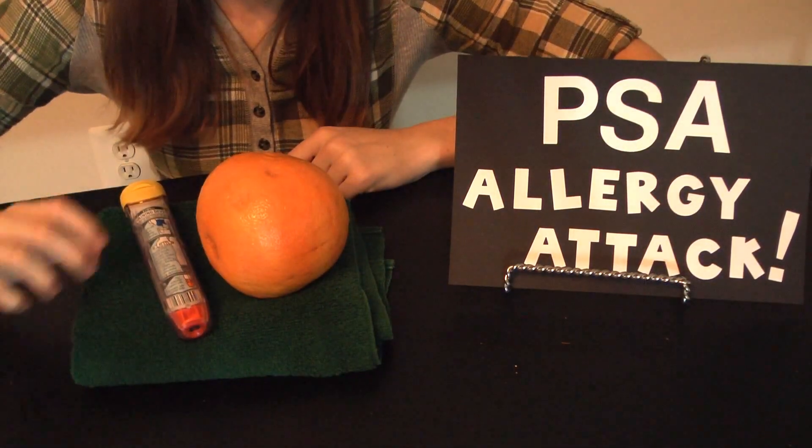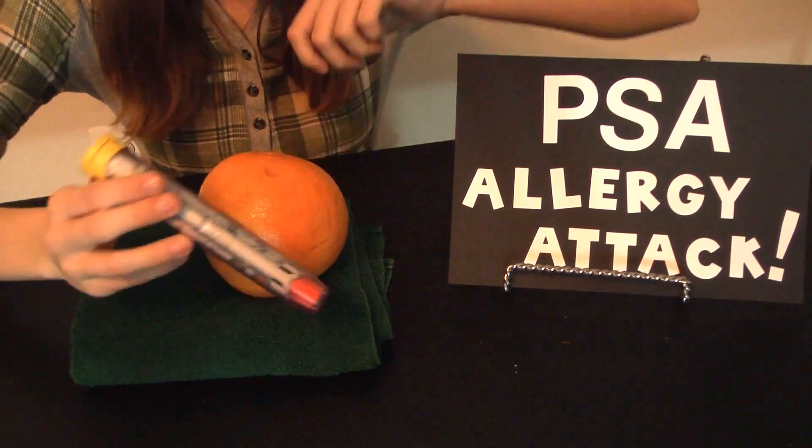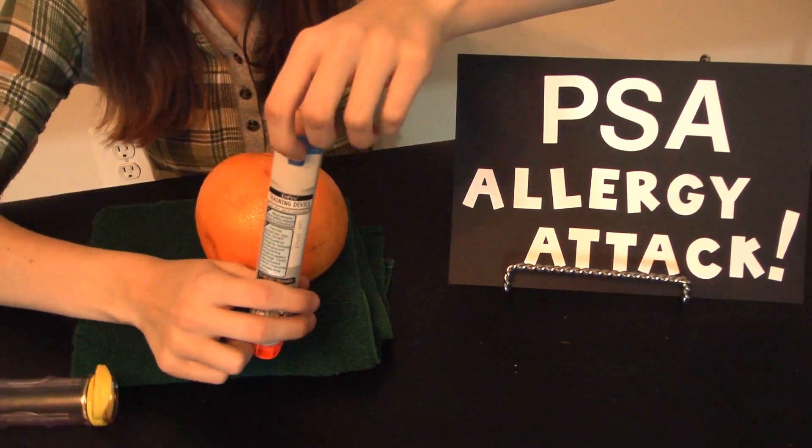And in case your help is needed, this is how you would administer the drug epinephrine using an EpiPen. First you would take it out of its clear box package. Then you would take off the blue top — simply just pull up.